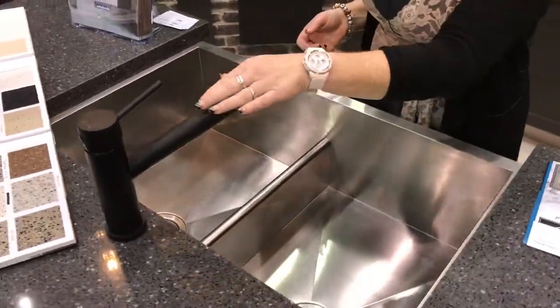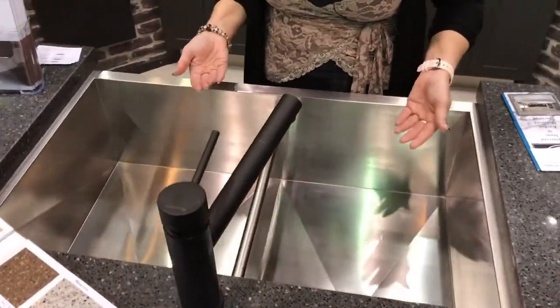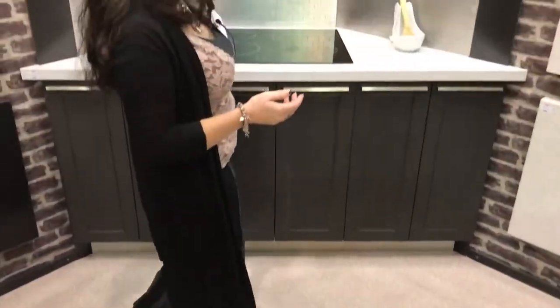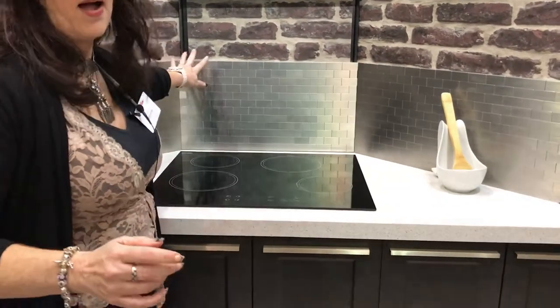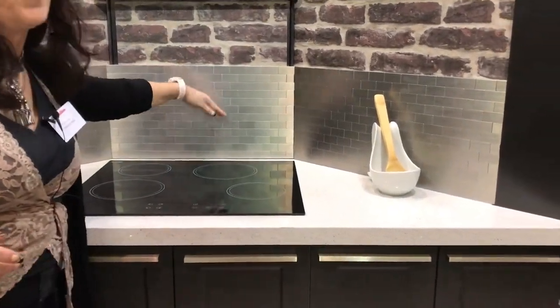We do things like your tap furniture, your sinks, and we also do appliances — so we can supply appliances for you if that is what you need. Things like splash backs behind your oven, just to give that a little bit of a spruce up.